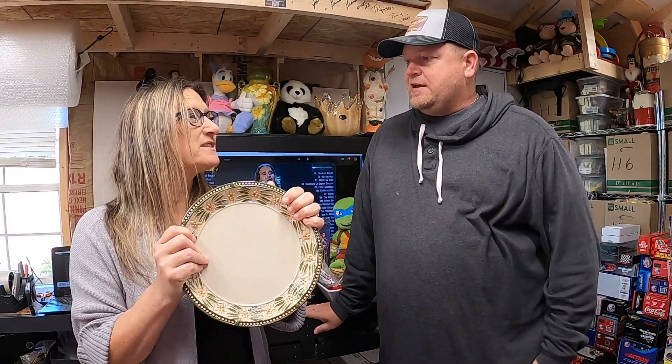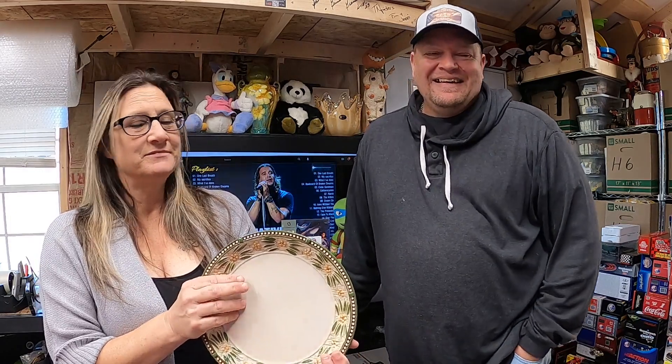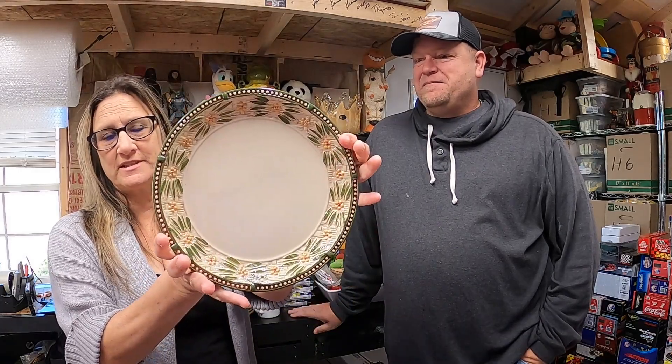I got these dishes at our honey hole thrift store — Temptations by Tara. She treats us really well, and so does Gail, the other lady. I got a plate set — Temptations by Tara, Old World Green Basket Weave, 10-and-a-quarter-inch dinner plates. Sold these four dinner plates for $29.99.